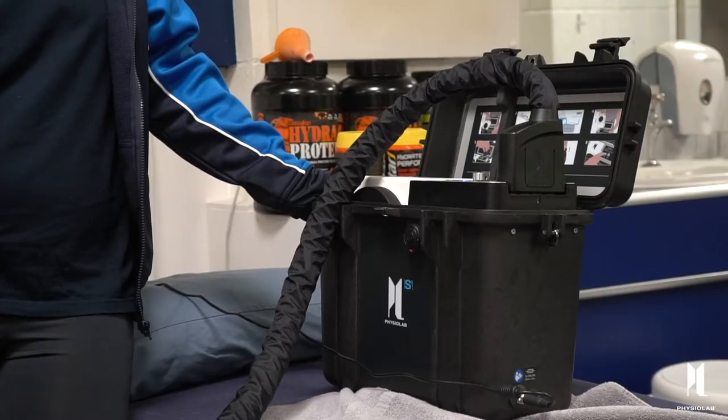This year we used it at the World Championships in Budapest - we were able to fly it over with no problems at all. It's very intense over there; we had five games in seven days and a squad of 23 players, so being able to use the Physiolab in between games and take it back to the hotel was tremendous.